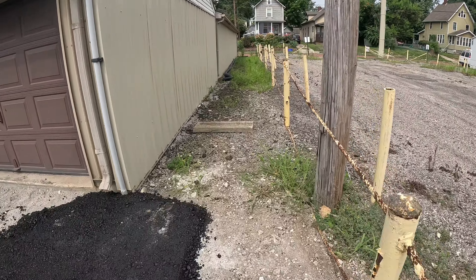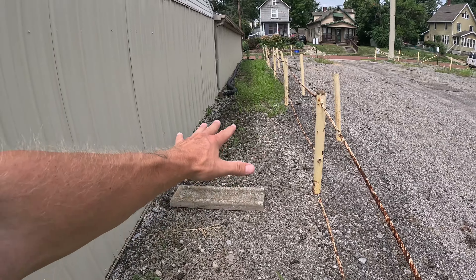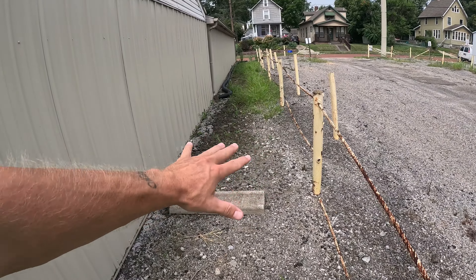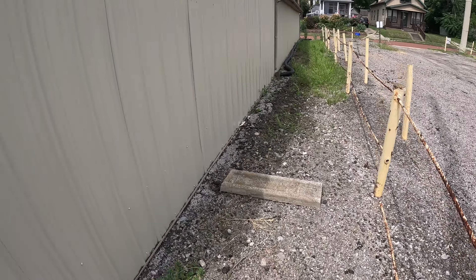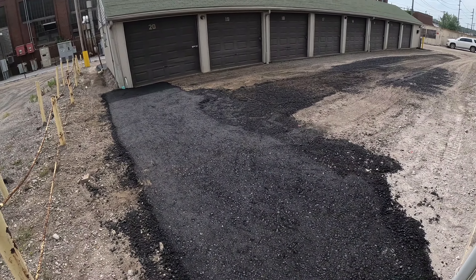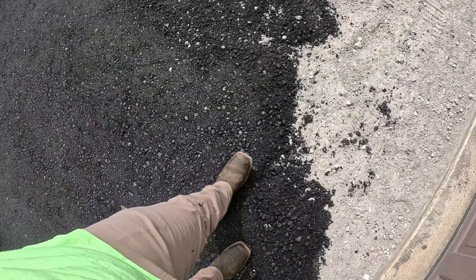Looks real good. We will get these weeds taken care of — I'm thinking about doing maybe some landscape fabric and then some river rock so we can just come in and spray it. Or I might just leave it and keep killing it off, trying to reduce how much weed killer we have to use. I think I can walk on it — oh yeah, it was nice and firm.